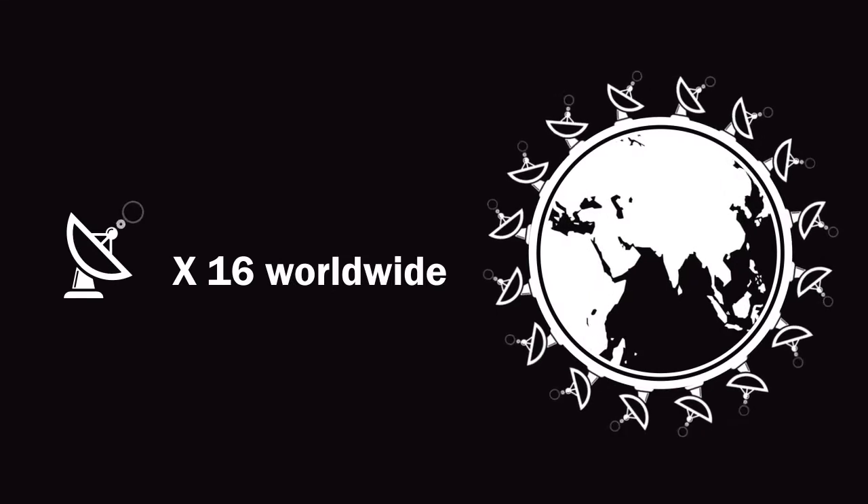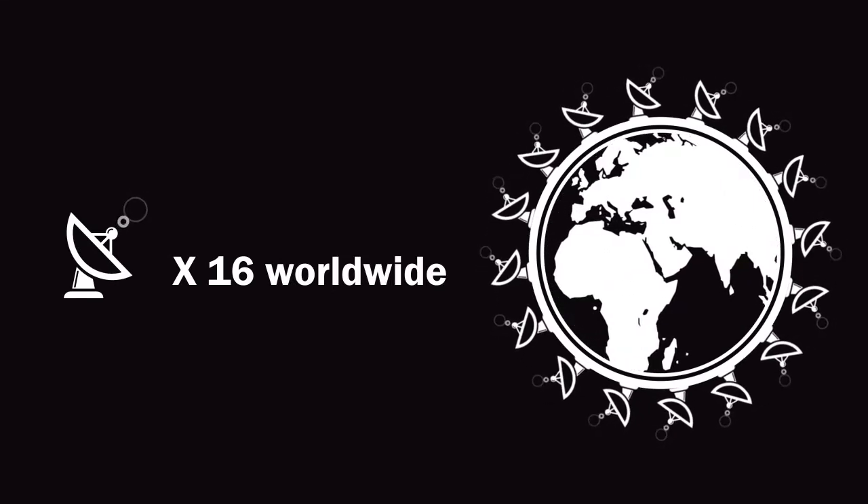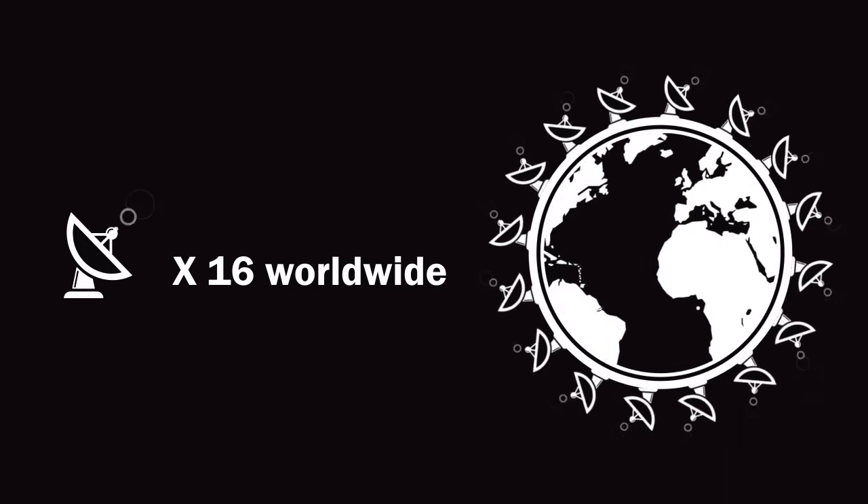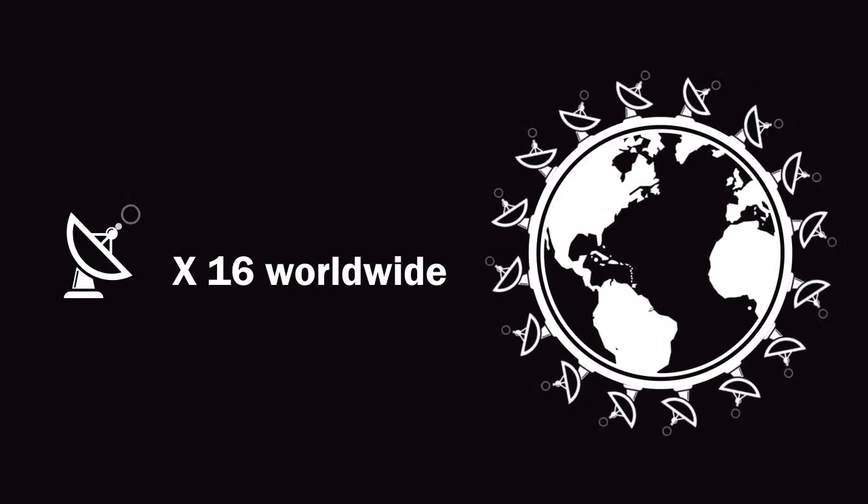To make sure this doesn't happen, there are 16 stations located around the world. These stations collect observations of every satellite to make sure they are always sending the accurate signal. This is where NGA comes in. We operate 10 of these stations, supplying two-thirds of the data used to keep GPS satellites in their correct orbits, which keeps them accurate.